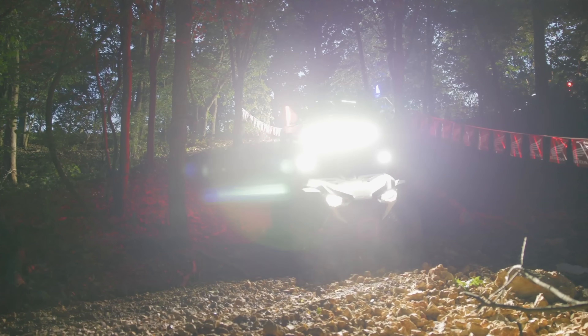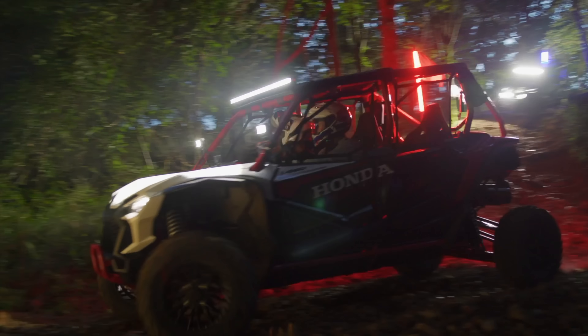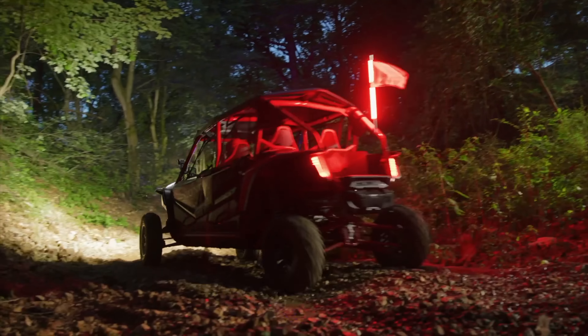Hey, what's up, Dirt Tracks Nation? We're here at Mid-America Outdoors in Jay, Oklahoma, one of North America's premier off-road parks, and we're here with American Honda to check out the brand-new Honda Talon 1000R Force Heater with Fox Live Valve.